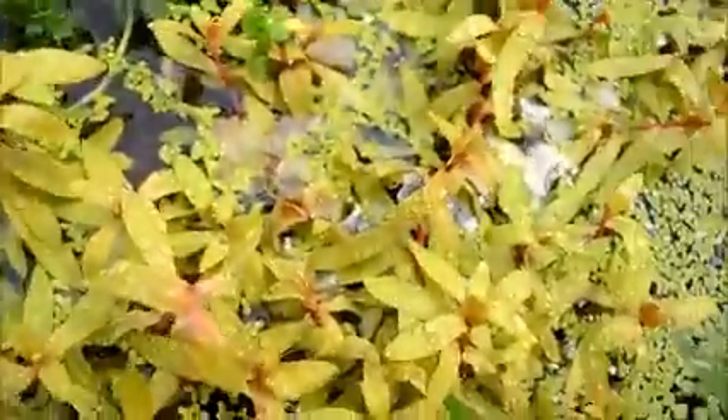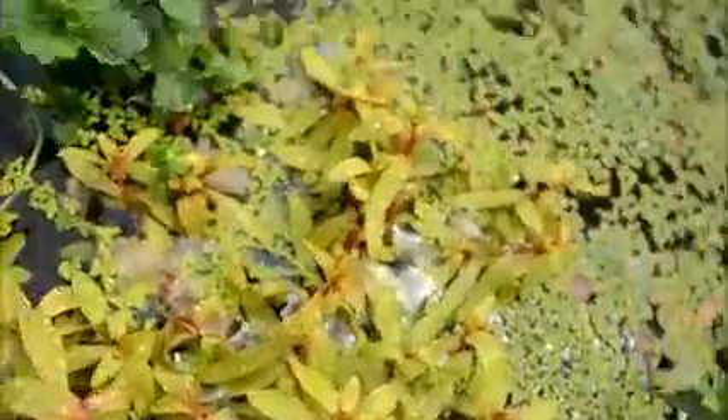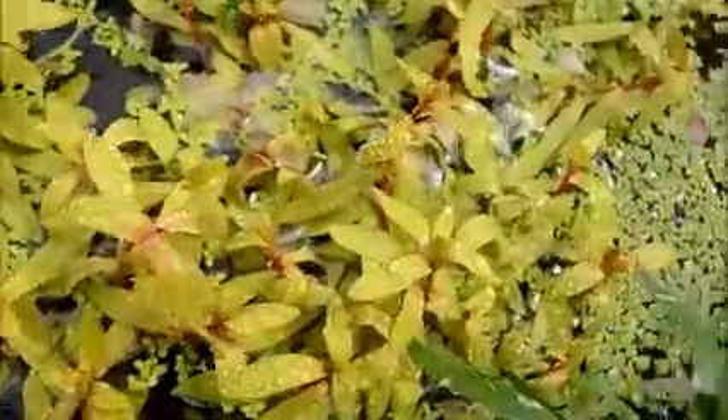Our sawtooth hygro is still doing good. And this is a giant hygro — still doing good. As you can see, we've got more Nasea Golden going on in here, and there's a bunch going on.